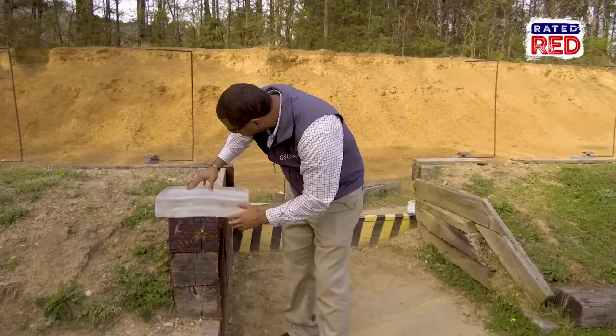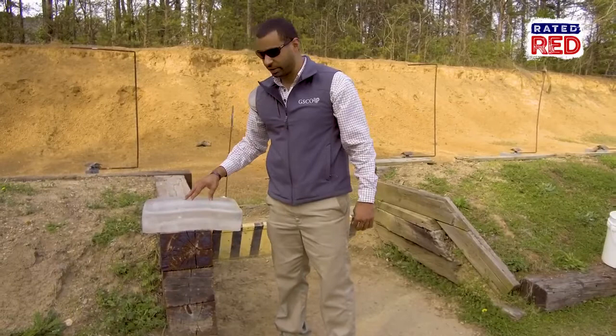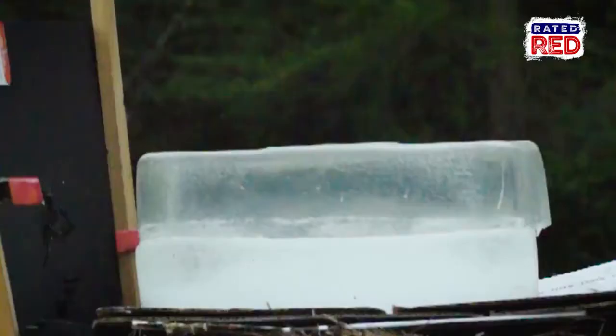Tiny little bullet hole straight through the ballistic gel. We've got a long fin block here. Zero mushrooming at all — this bullet is not really designed to expand as much as it is to penetrate. As you can see on the ballistic gel, it did a fantastic job. Great ballistics.